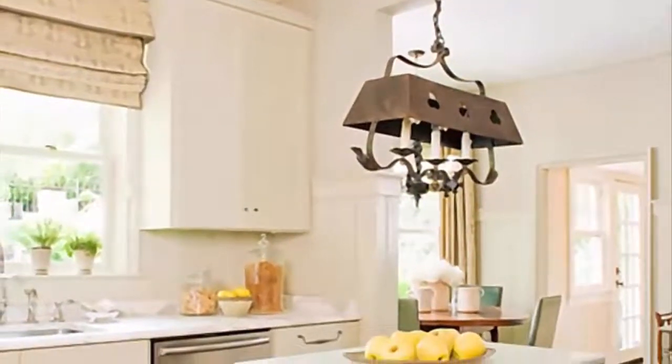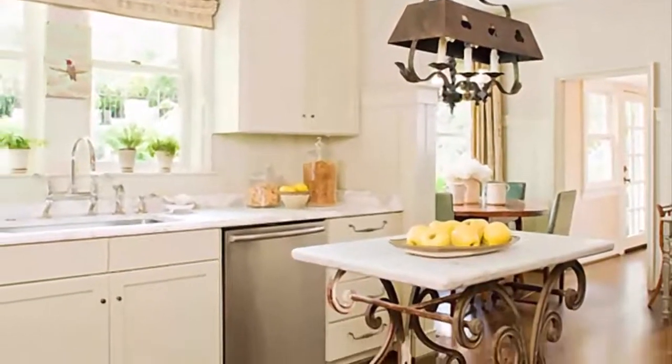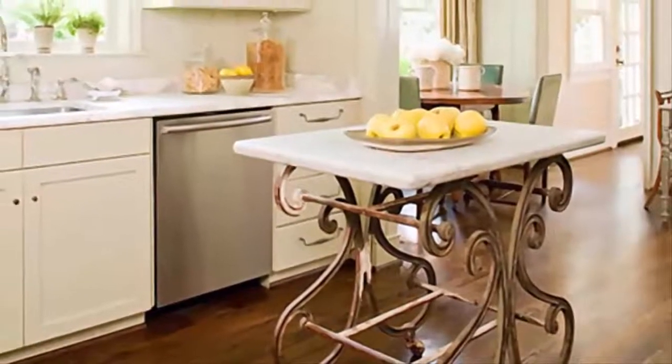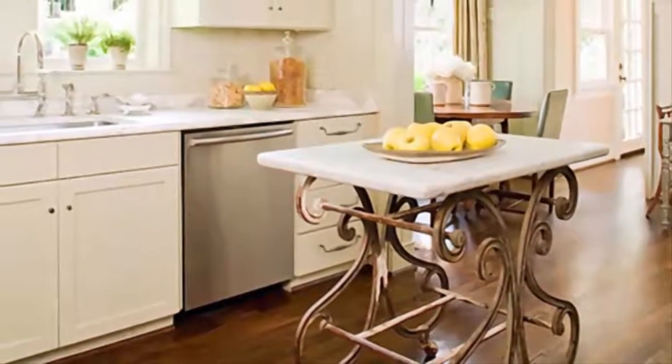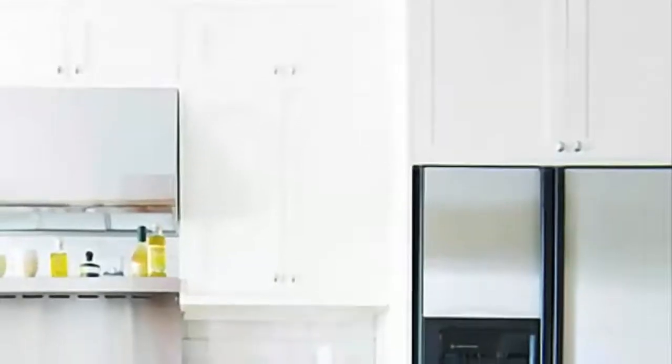Number 7: An elegant table functions as an eye-catching island in this traditional kitchen. A whimsical distressed table base with a crisp marble countertop creates one-of-a-kind vintage character. A rustic chandelier above the island transforms the area into an instant focal point.